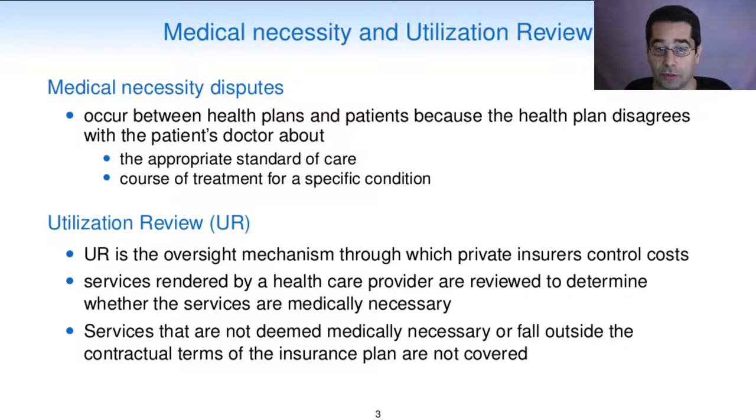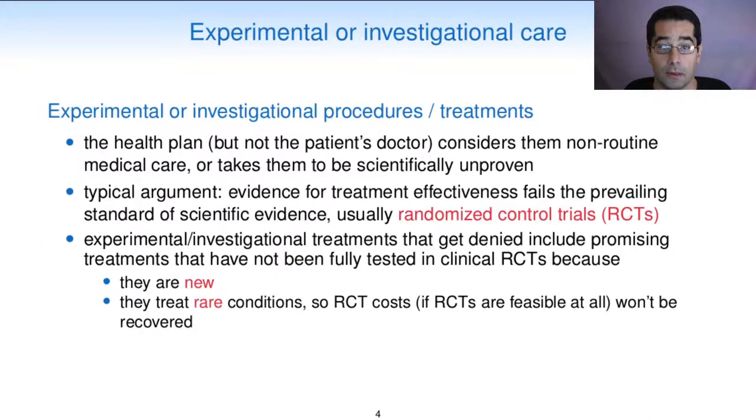Utilization review is the oversight mechanism through which private insurers control costs. Services rendered by a health care provider are reviewed to determine whether the services are medically necessary, and services that are not deemed medically necessary or fall outside the contractual terms of the insurance plans are not covered. Experimental or investigational procedures are those that the health plan—but not the patient's doctor—considers non-routine medical care or scientifically unproven. The typical argument is that evidence for treatment effectiveness fails the prevailing standard of scientific evidence, which is usually randomized controlled trials.